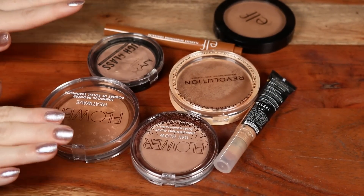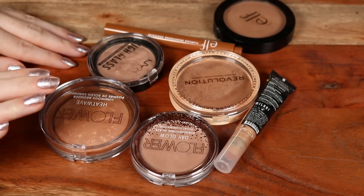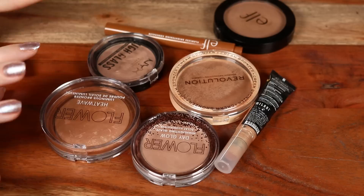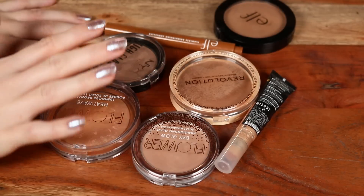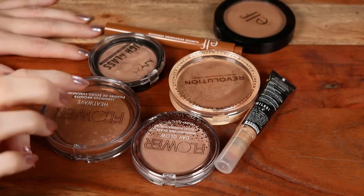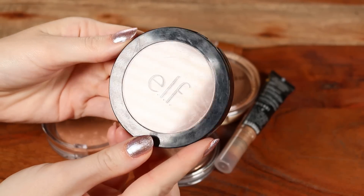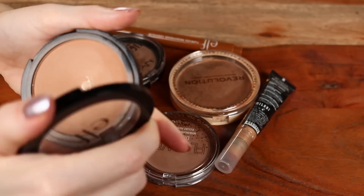Bronzers and highlights together — surprisingly I don't have very many at the moment. I'll link a video about best and worst bronzers at the drugstore below. Let's start with the elf Primer Infused Bronzer — I've hit pan on this. I actually prefer the Milani Silky Matte a little over it, but for the price point this is a really wonderful option. I have it in shade Forever Sunkissed, with a really smooth, blendable consistency.